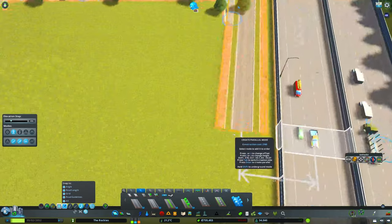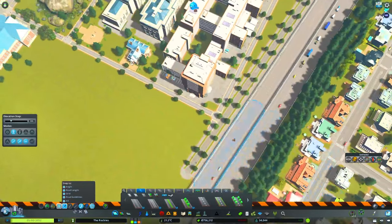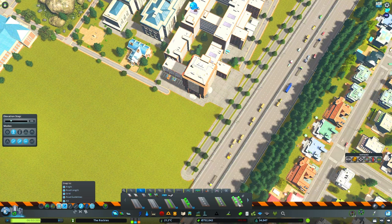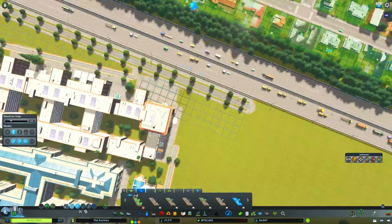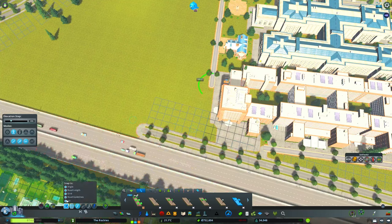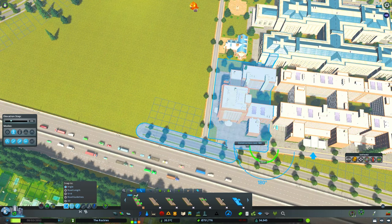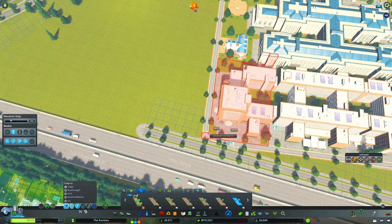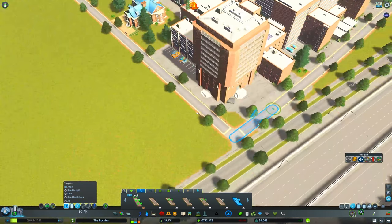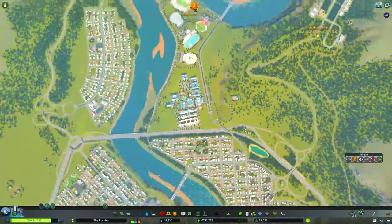We'll bring this here and take out these sections so it makes sense, then add them back. We'll bring this down straight, turn off road guidelines except for angle, bring that here, and with anarchy on bring it about here and connect it up. It connects up with the sidewalk on the road if you want to take that route as well. It doesn't snap perfectly so we'll try to fix that when we get to level five.